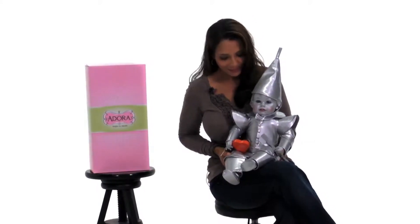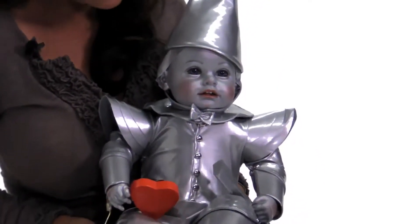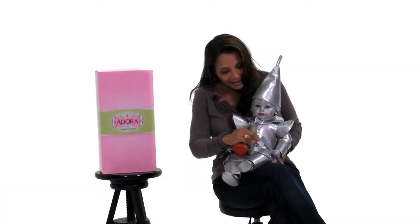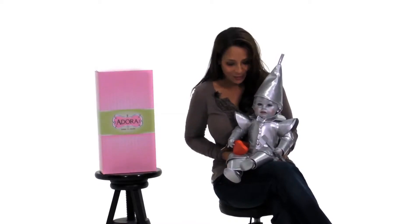This is the Tin Man from Adora Doll's The Wizard of Oz collection. He is dressed in all shiny silver patent leather outfit, complete with an axe and his own heart. He will warm your heart if you own him.